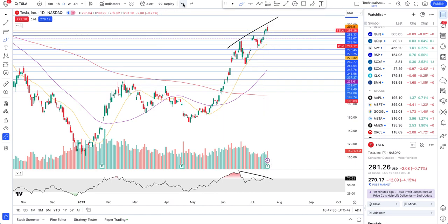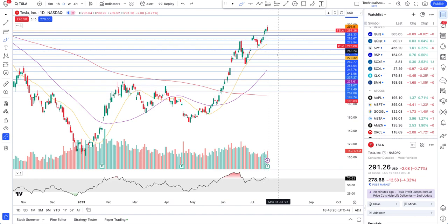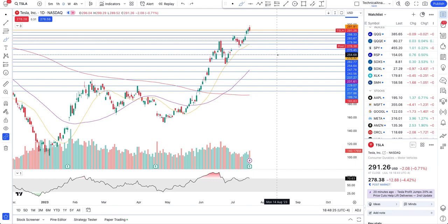Tesla was so extended away from the 20-day moving average that sooner or later a catalyst would come to allow this price action. Tesla profit jumped 20% as price cuts helped lift deliveries, but still price is selling off — that's why we watch price action. Tesla commonly makes $100 moves. From $164 to $299 it already made roughly a $130 move, so what it's doing now is expected.